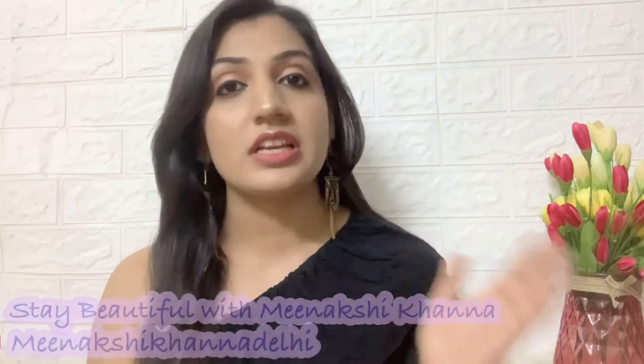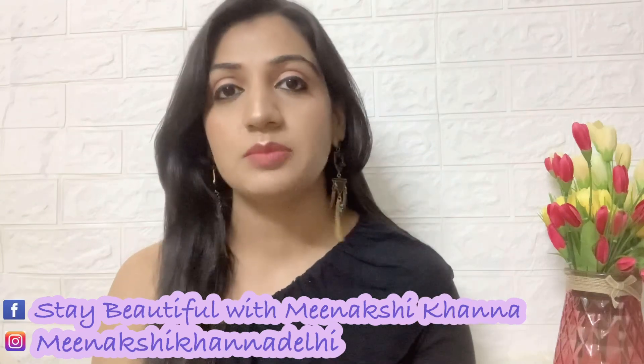Hey guys, Minakshi here — welcome or welcome back to my channel. In today's video we will talk about retinol in depth. As we age, the elastin and collagen in our skin is reduced, combined with environmental damage, sun exposure, pollution, and everyday stress — everything combined together leads to faster aging. Even compared to the older generation of ladies, our skin looks older much sooner, in our 30s or even mid-30s, and that's why it's very important to take care of it at the right time.